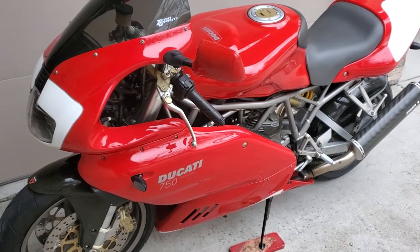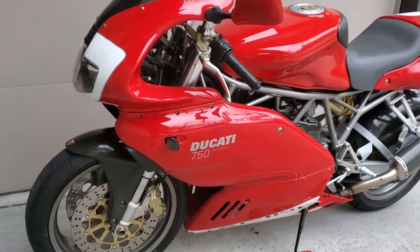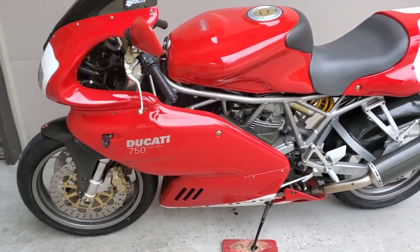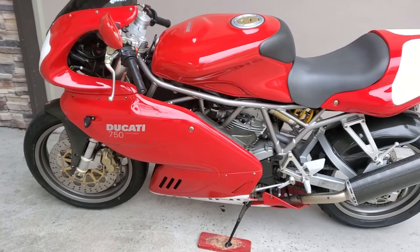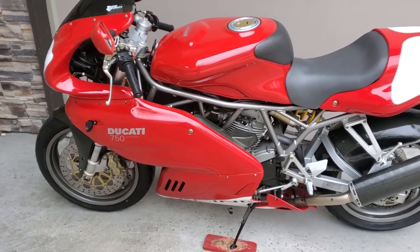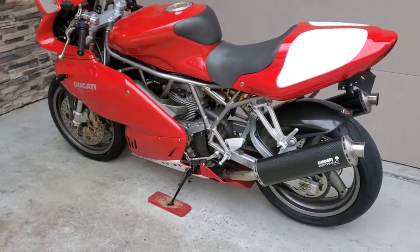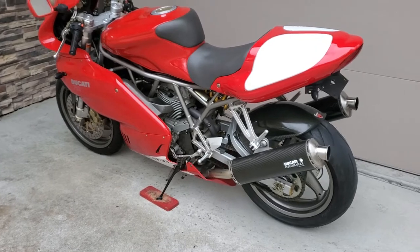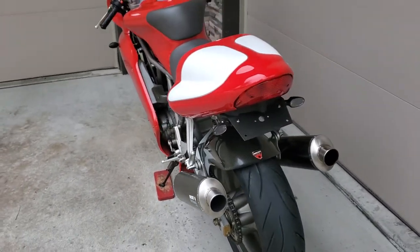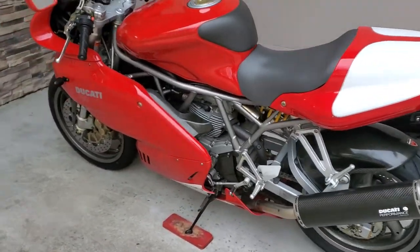Here we have a 2001 Ducati 750 Super Sport in excellent condition. I am the third owner — got it from a guy in Kirkwood, St. Louis, Missouri, who had it from 2008 through 2018 and just didn't ride it. He parked it in his garage and looked at it like a Ferrari, like a piece of art. I found it from him, got it all cleaned up and fixed up, and did a bunch of maintenance work.